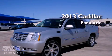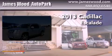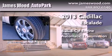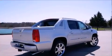This is a brand new 2013 Cadillac Escalade. It has a 6.2 liter 8-cylinder engine, an automatic transmission, and all-wheel drive.